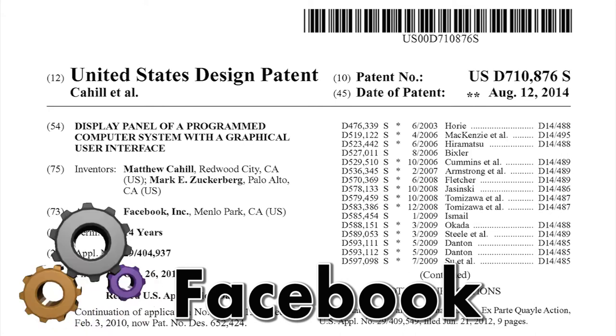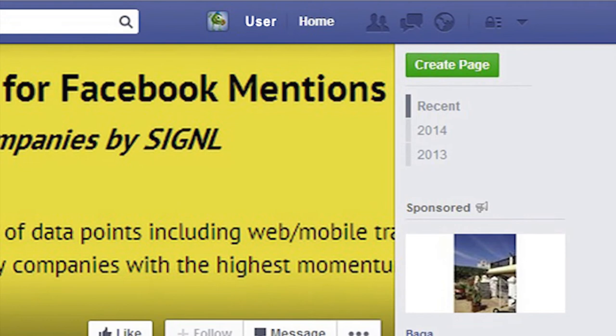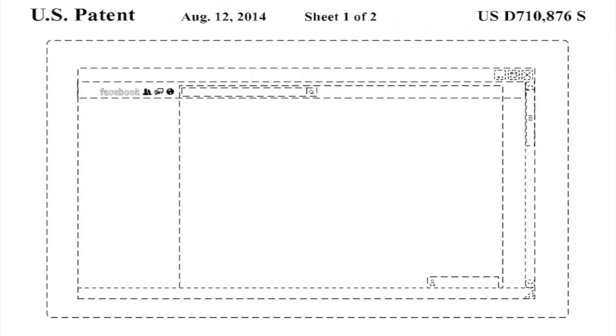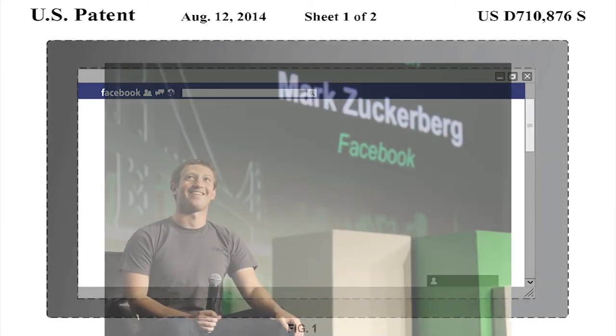Everyone is familiar with the Facebook page — it looks quite neat. This patent shows that the page was designed by Mark Zuckerberg himself, the founder of Facebook, with a current net worth of $33 billion.